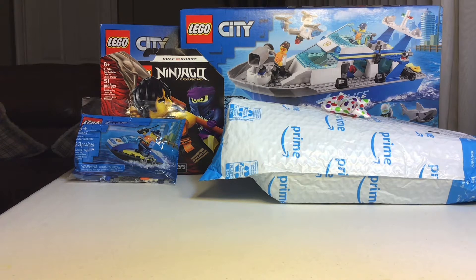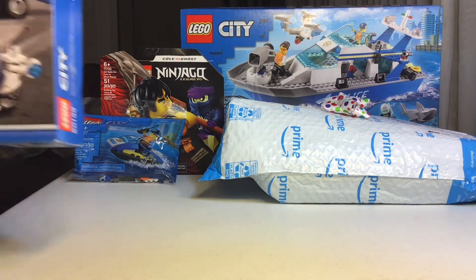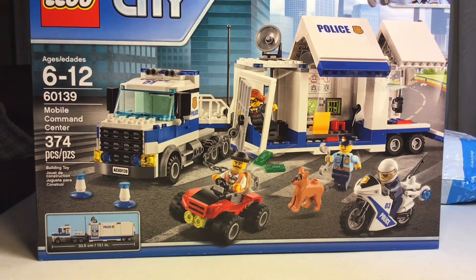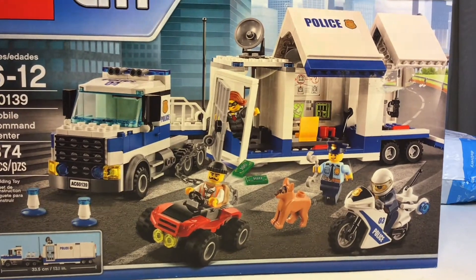Let's first start off with the one in the back here. We have the Lego City Mobile Command Center, which is also a cool set, and it's 374 pieces.